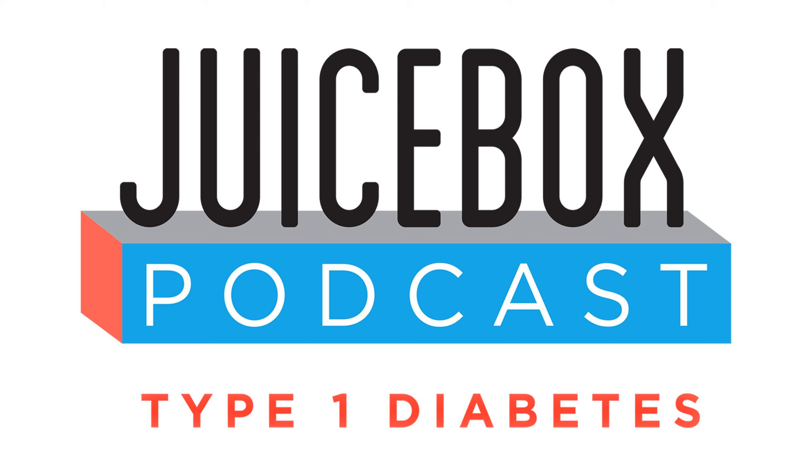Stage 2 is a progression from stage 1. These people have greater than or equal to 2 antibodies, and now they have blood sugar elevation — but not the elevation you'd normally associate with diabetes. They have an elevated fasting sugar, typically between about 100 and 125. You know that 126 and above equals diabetes. So these are people in a pre-diabetes blood sugar range who also have the antibodies.